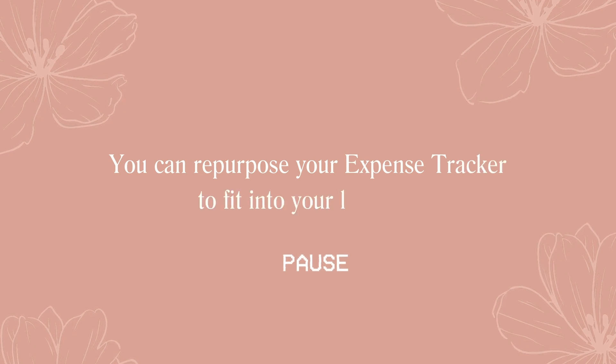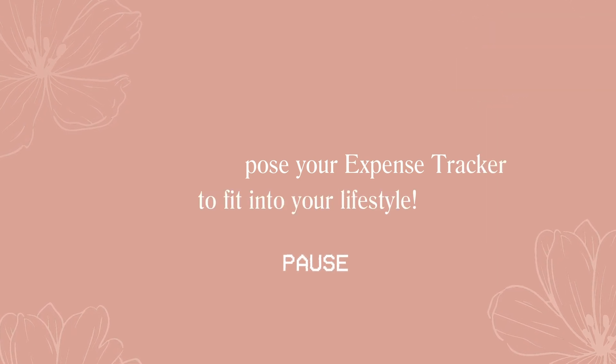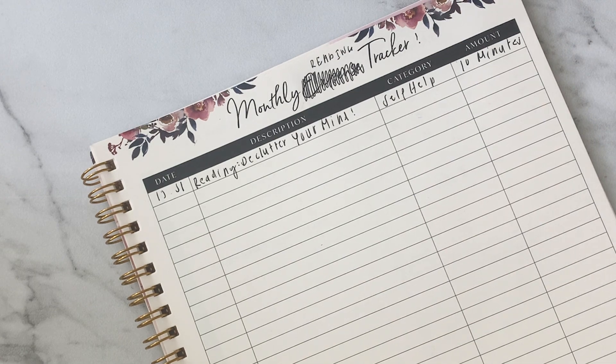We also recommend repurposing the expense tracker for hobbies, screen time, steps tracker, meditation, and more.